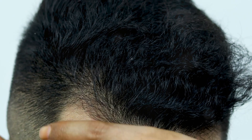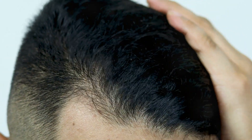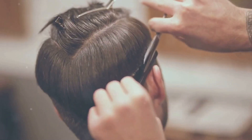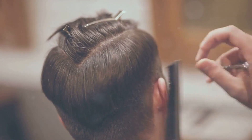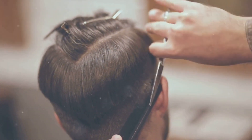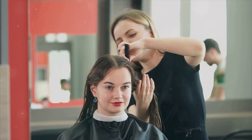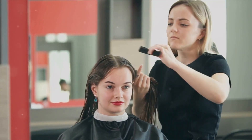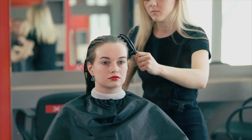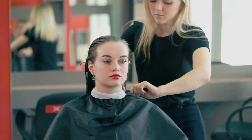What about the risks? Well, like any chemical treatment, perms can damage your hair if not done properly. This is why it's crucial to consult with a professional who can assess your hair's condition and recommend the best treatment for you. And finally, how can you avoid common mistakes? First and foremost, don't rush into it. Take your time to research and find a trustworthy stylist. And remember, after getting a perm, you should avoid washing your hair for at least 48 hours to allow the curls to set.